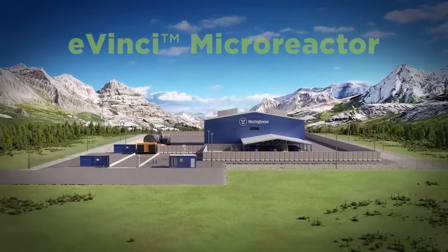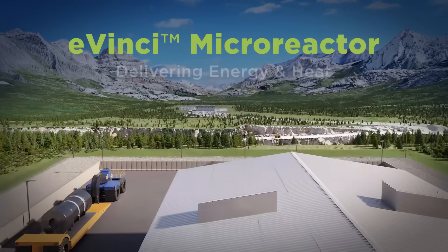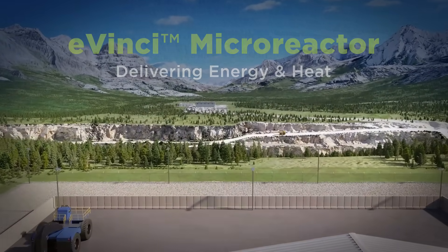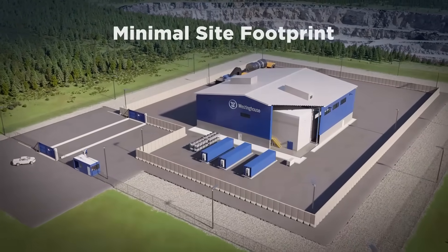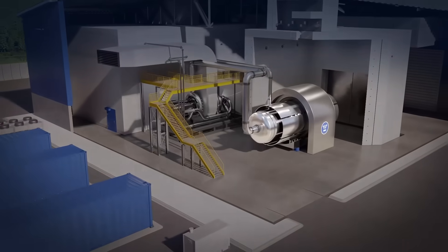Created with our customers in mind, the eVinci Micro Reactor is transportable and delivers energy and heat exactly where it's needed, with a minimal site footprint, above-ground installation, and seamless integration with existing microgrids and renewables.